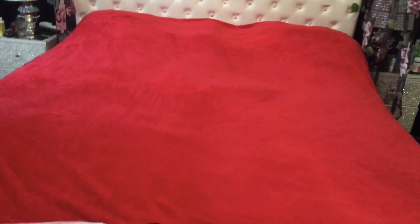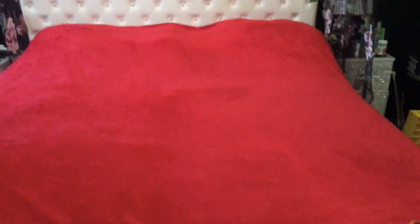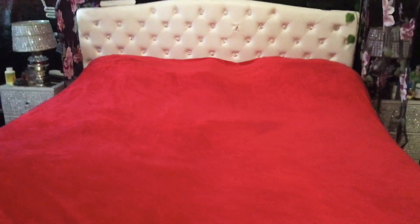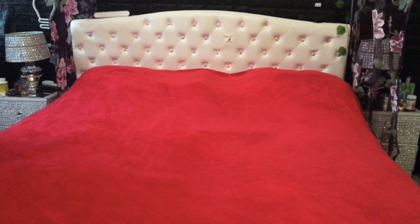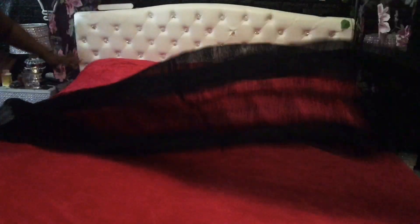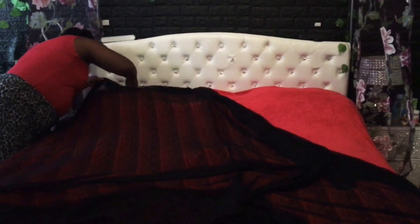So this is our bedroom and the bed. I just spread the red blanket over it and now I am going to spread the new one that I made — the day spread — so you can look at it. Oops, I have to cut off that part.